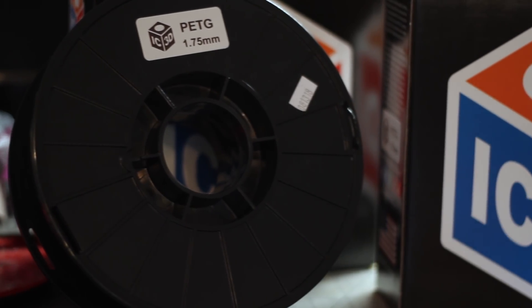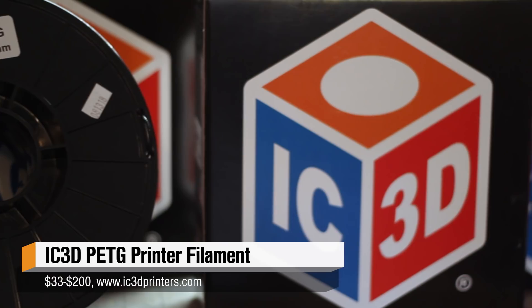The next thing on my list is IC3D PETG. It's a filament I've been using since about the middle of this year and it's absolutely amazing. I've been using PLA ever since I started 3D printing and I just started using PETG this year — you can call it PETG or PETG. IC3D offers it in various different colors. It's super easy to sand, super easy to print. I feel like you're getting the best of both worlds — the ease of printing of PLA and the durability of ABS, colliding both those worlds in one filament.